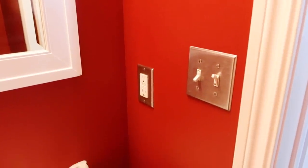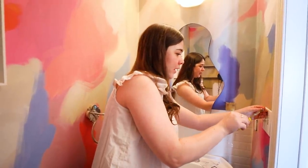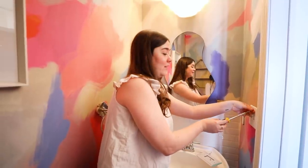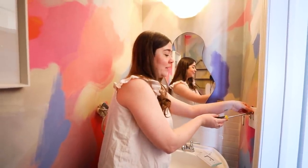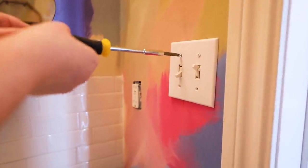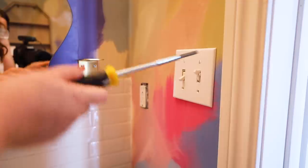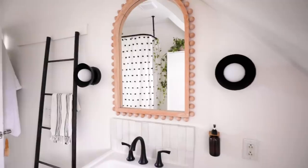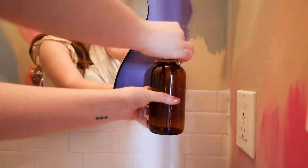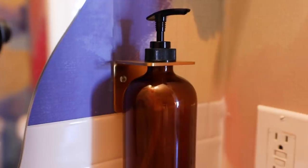Quick upgrade to the switch covers. I chose not to do something decorative, but you could totally have fun with this — there are wood ones, metal ones, gold ones, ornate ones. I'm just sticking with white because we're really letting the wallpaper have its moment. Next, I'm adding this amber apothecary soap bottle on the wall using a gold bracket. I have this in my own bathroom at home — it makes the space feel like a hotel and keeps clutter off the sink, which is great for a small space.